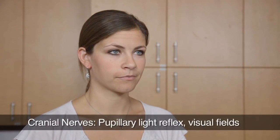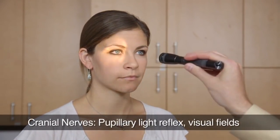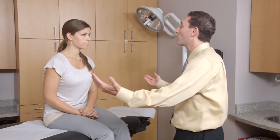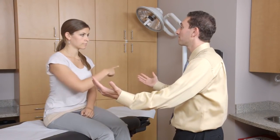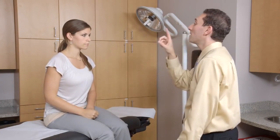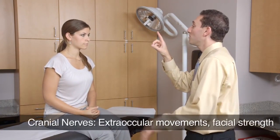I'm now going to test your cranial nerves. First I'm going to look at your pupils. Just look straight ahead at my face and I'll shine a light in your eye. Now I'm going to test your vision. Look straight at my face, and out of the corner of your eye, point to which hand is wiggling. Now I'd like you to look at my finger and follow it wherever it goes, but keep your head still. Just move your eyes.